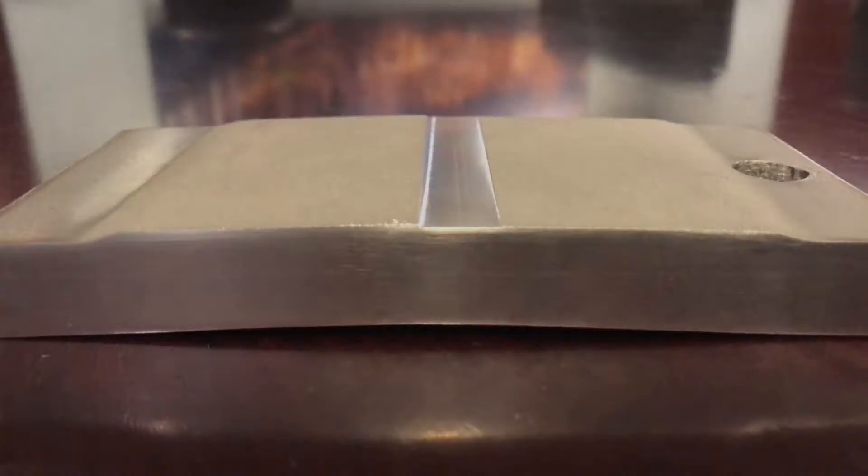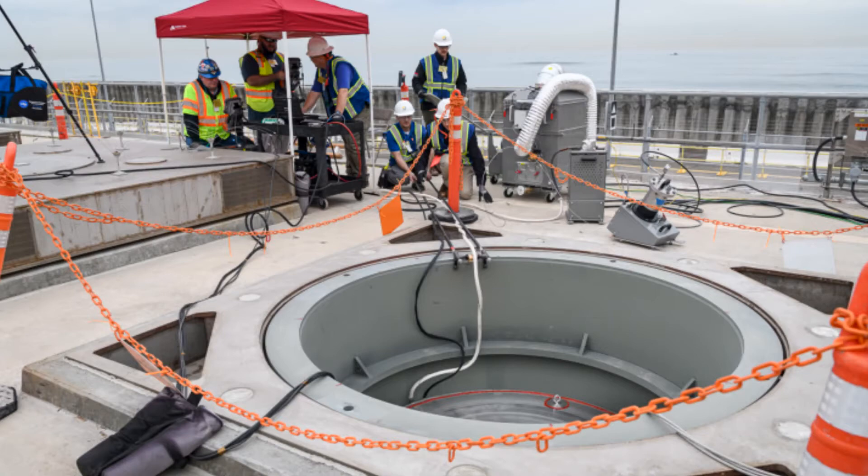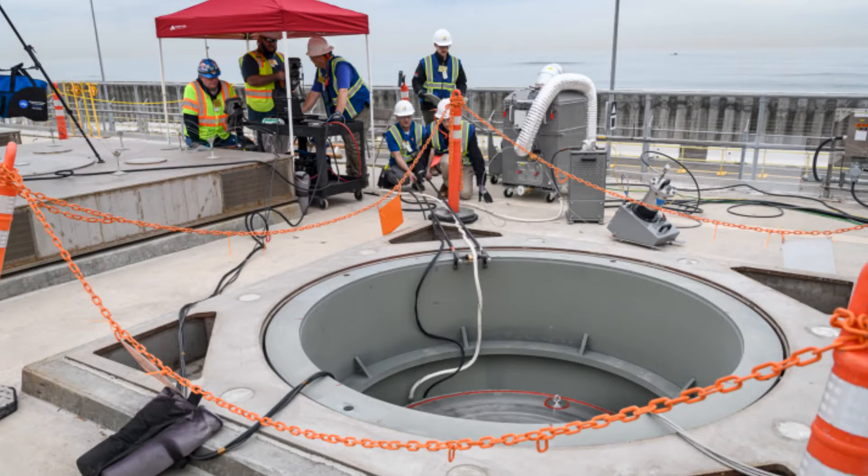Having successfully demonstrated the repair method in the lab, it was time to take the test to the field. The equipment and materials were brought to the San Onofre nuclear plant for another demonstration that would better replicate a real-world experience. First, a pre-test was completed on a canister sample.